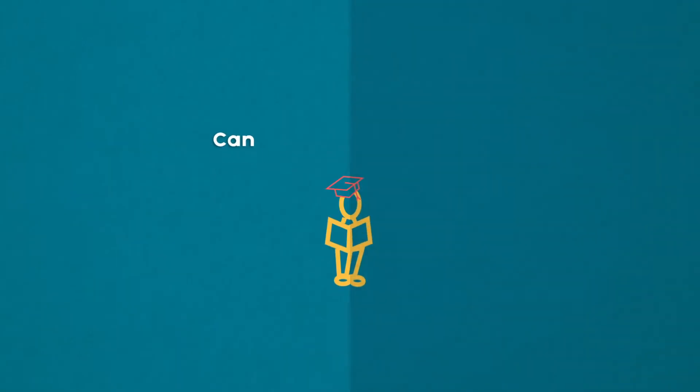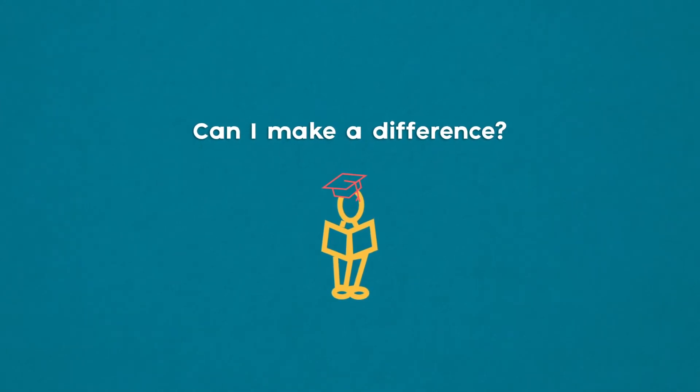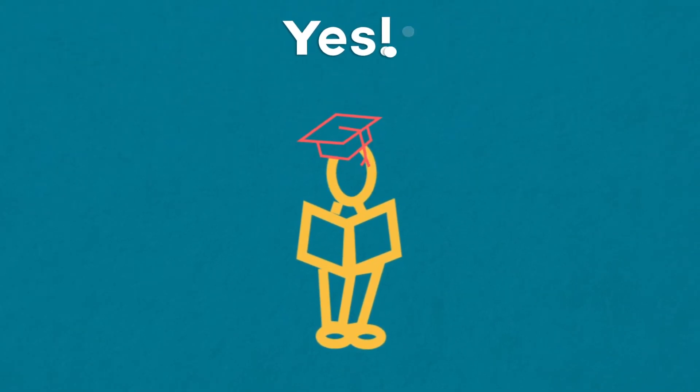At some point you may have thought: can I make a real positive difference to a student's English and math skills in the limited time I have with them? We know the answer is usually yes, but the challenge is how?